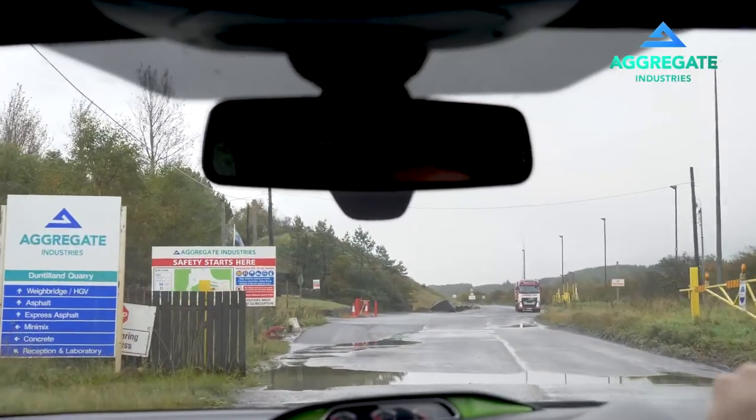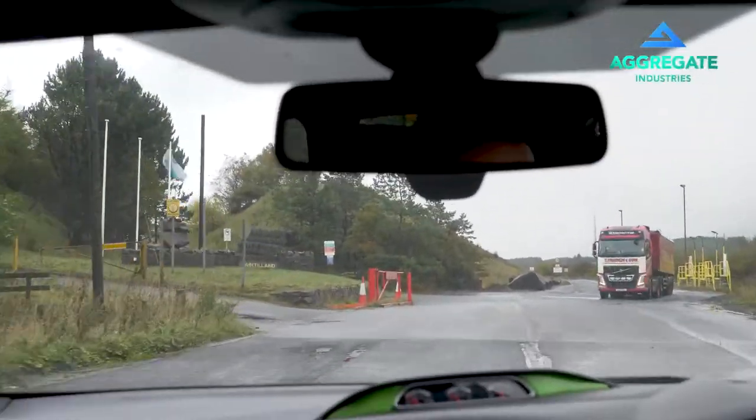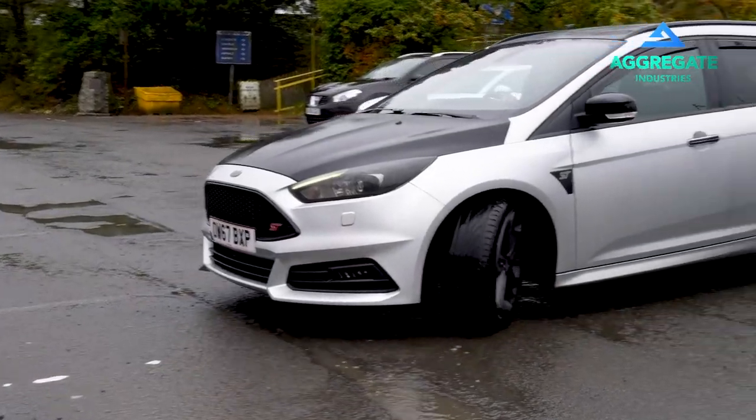We have HGV and many forms of heavy mobile equipment operating that may be unfamiliar to you. Follow directions and safety signs while progressing to our visitor parking area at the site offices. We employ a reverse park policy, so please be sure to reverse park your vehicle.